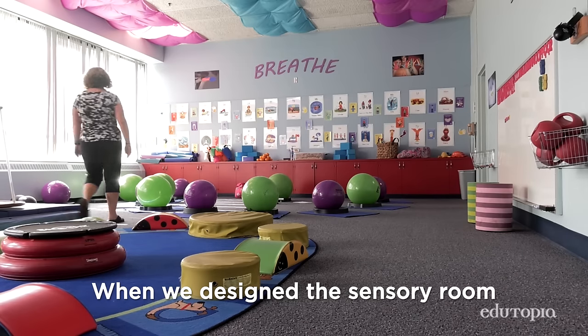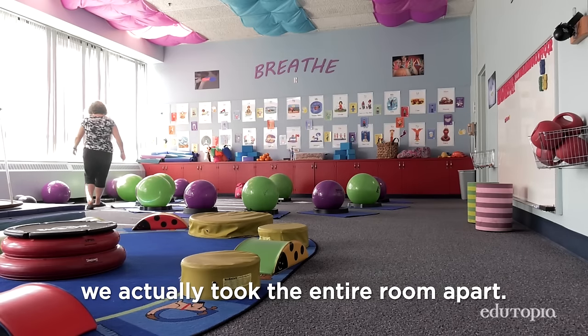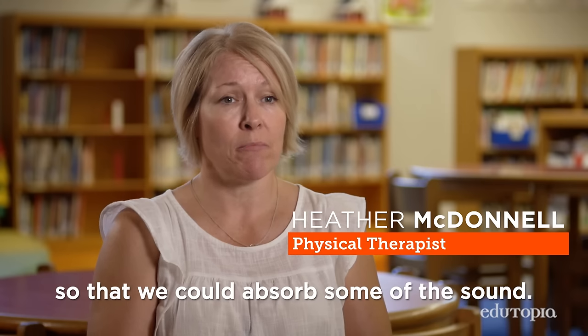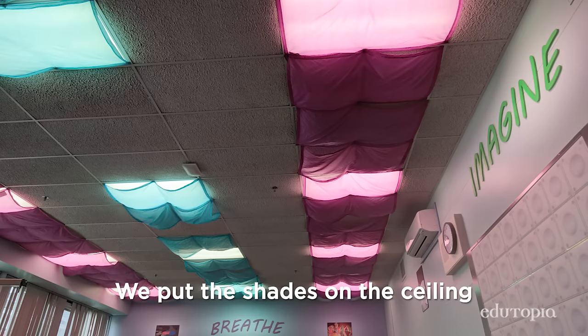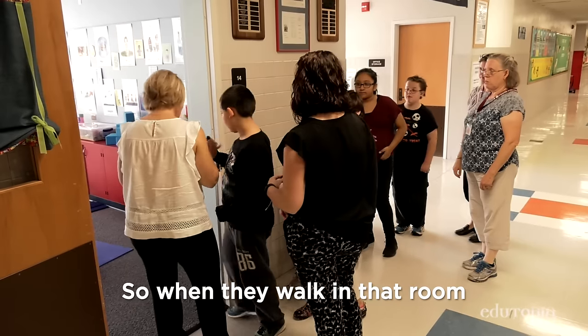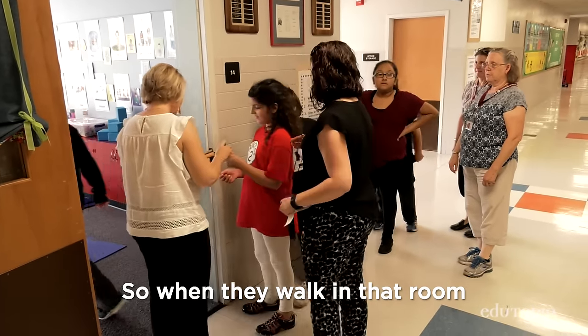When we designed the sensory room we actually took the entire room apart. We carpeted the floor so that we could absorb some of the sound. We put shades on the ceiling to change the light, so when they walk in that room they feel the change.